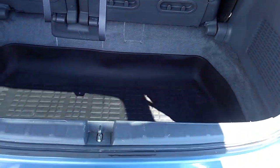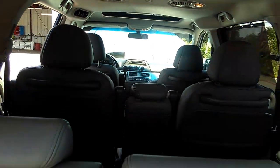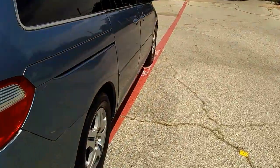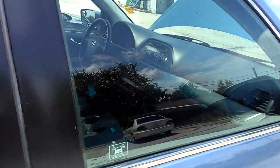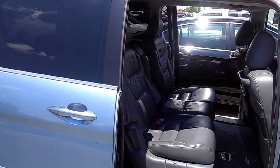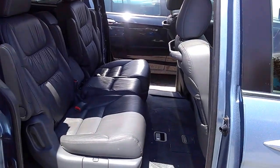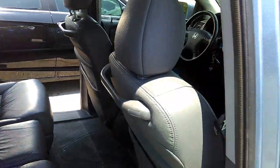Look at that cargo area — wow, I'll tell you what, Honda does it right. Rusty Wallace Honda pre-owned vehicles. Look at that '06 Odyssey EXL, six-cylinder 3.5 liter, front-wheel drive — and yeah, it's gray.